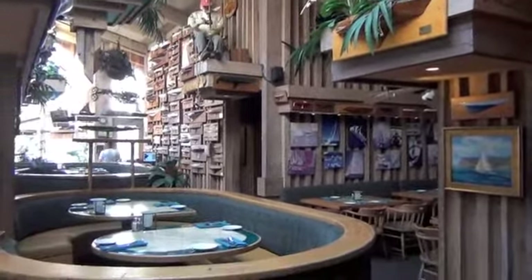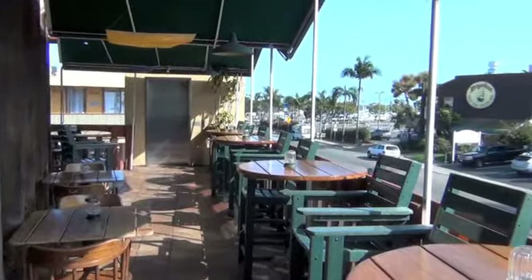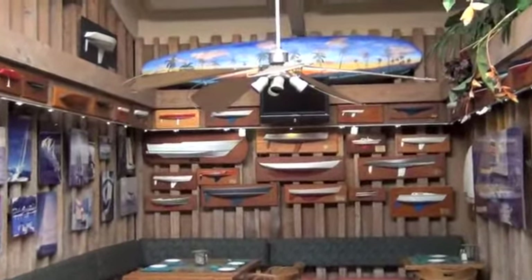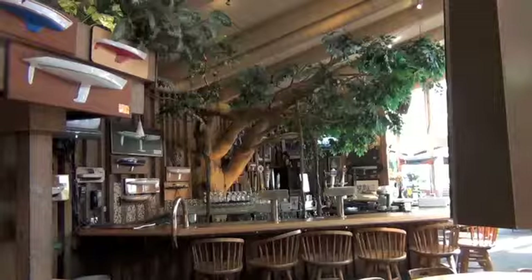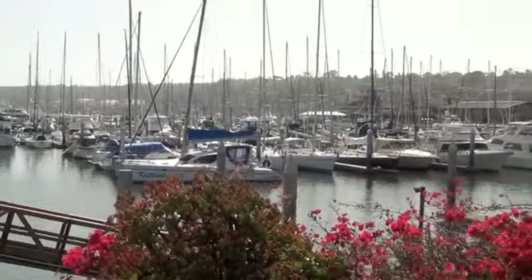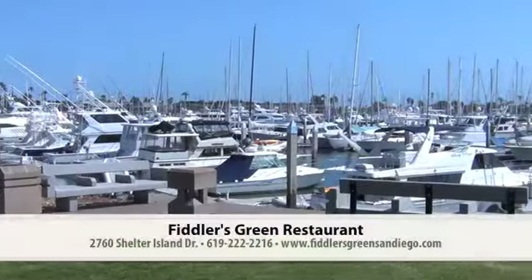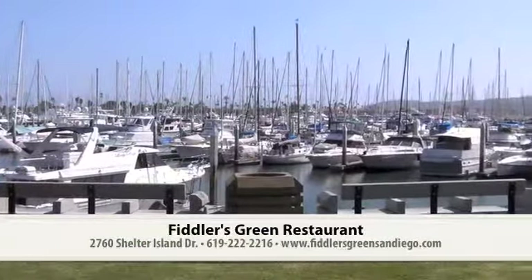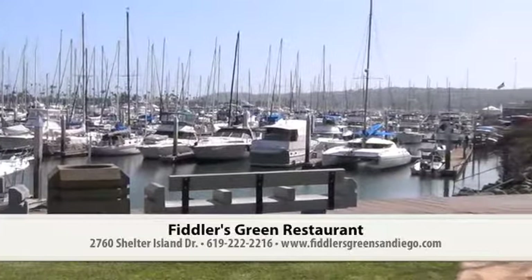Fiddler's Green, which is open nightly for dinner only, is located at the entrance to Shelter Island at 2760 Shelter Island Drive. This local favorite has a solid reputation and a 50-year tradition of excellence behind it. Dine here soon and dine here often. For more information, call 619-222-2216 or visit fiddlersgreensandiego.com.